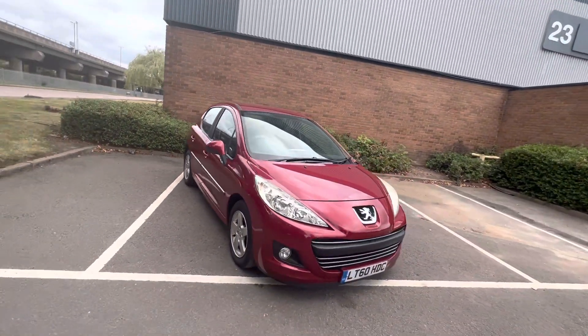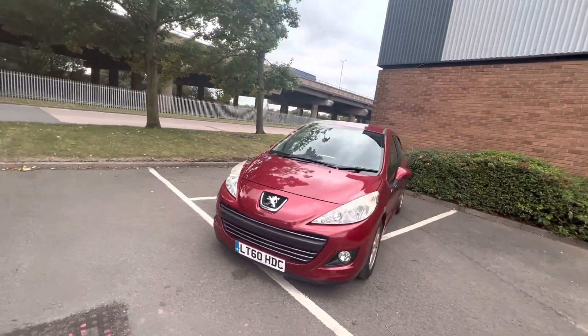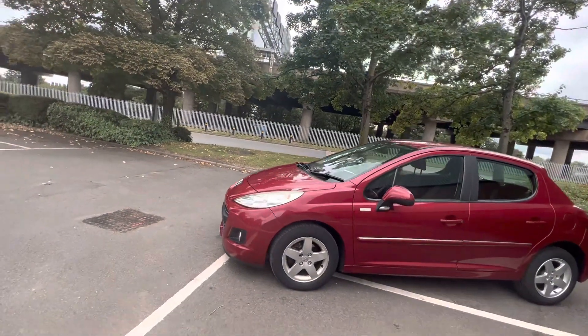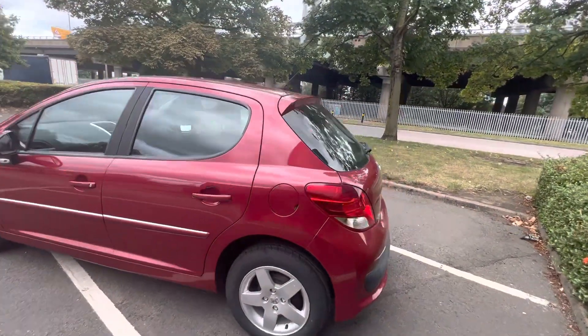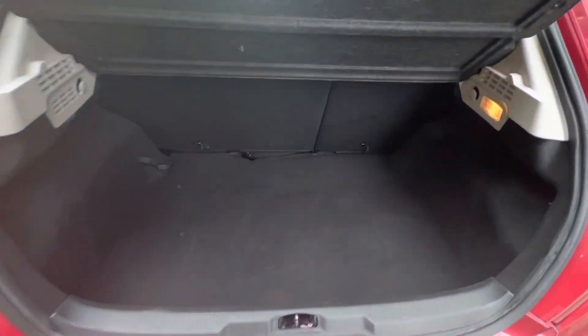A bit sage. I'll show you inside the boot. The boot is a good size. You also get the spare wheel.